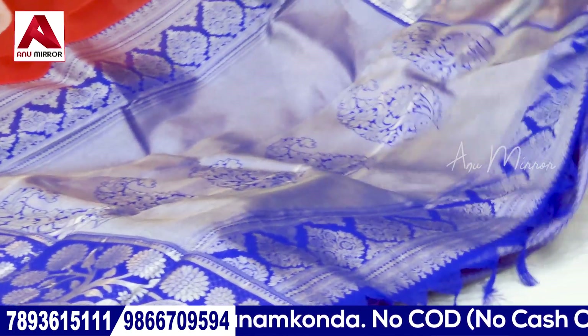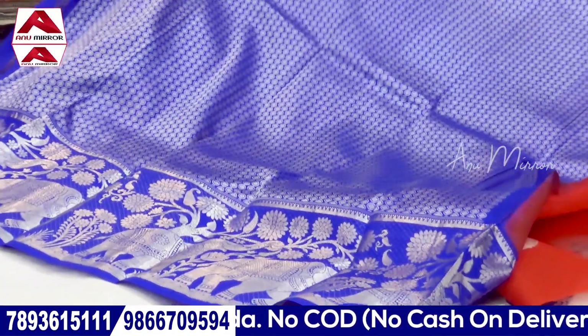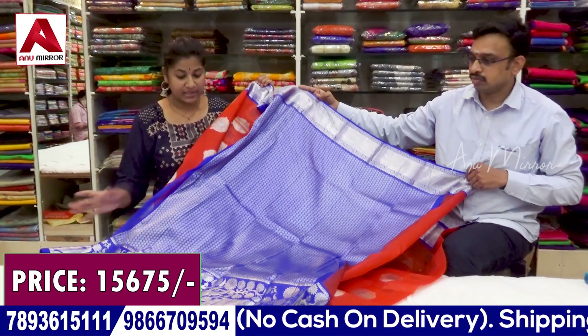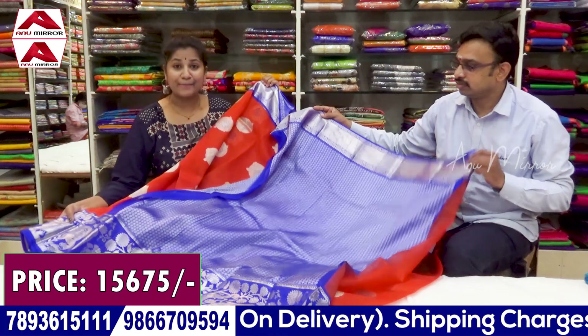The sari comes with a very rich brocade blouse piece. The brocade design is repeated in the blouse, making it a very premium set. Sample collections are also available to view.